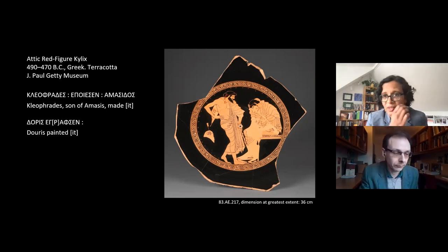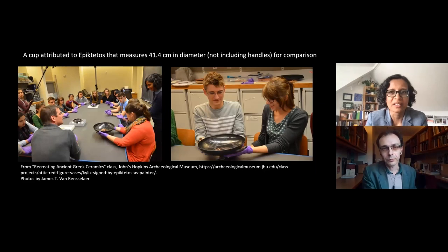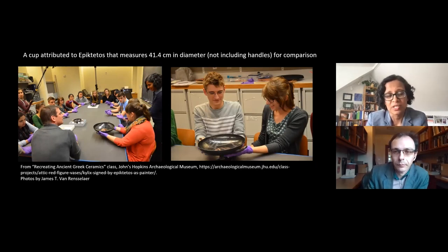Some of these cups are very large. In these images you can see people holding quite a large one — actually a little smaller than the one we're discussing — from our 2015 class. What's really surprising is that something this huge is actually incredibly light, which helps if you're going to be filling it with wine and drinking from it.